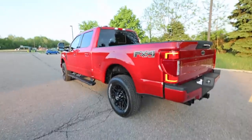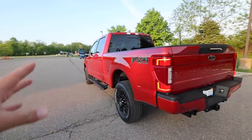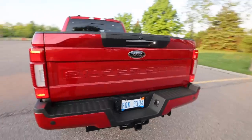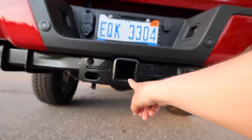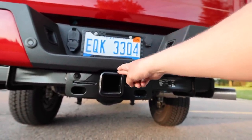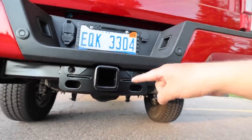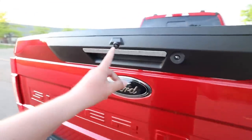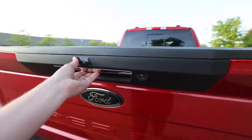The truck just sits nice, it sits clean, and I love the color. At first I wasn't sure if I was gonna like the Rapid Red — I was trying to go with Race Red but it wasn't available with the blackout. One thing here: this is a full 3-inch receiver — they changed this about a year or two ago on all the Super Duties, at least the 350s. We have a Rhino Hitch on order coming soon, and the rear backup cam is super nice — I'll start the truck up and show you.